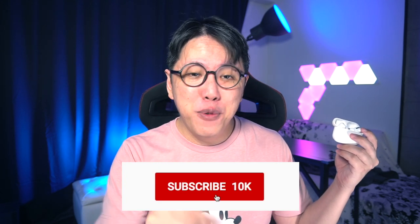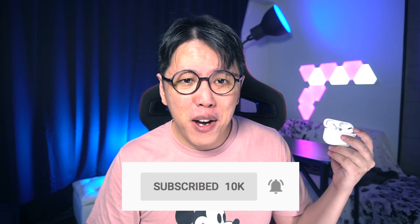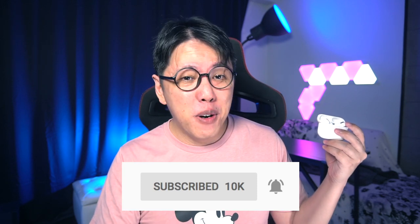When iOS 14 finally drops, I will make a video about how these features actually work in real life. If you don't want to miss out on that video from this channel, please subscribe and ring the notifications bell, because this is the only way YouTube will notify you of new content from this channel.